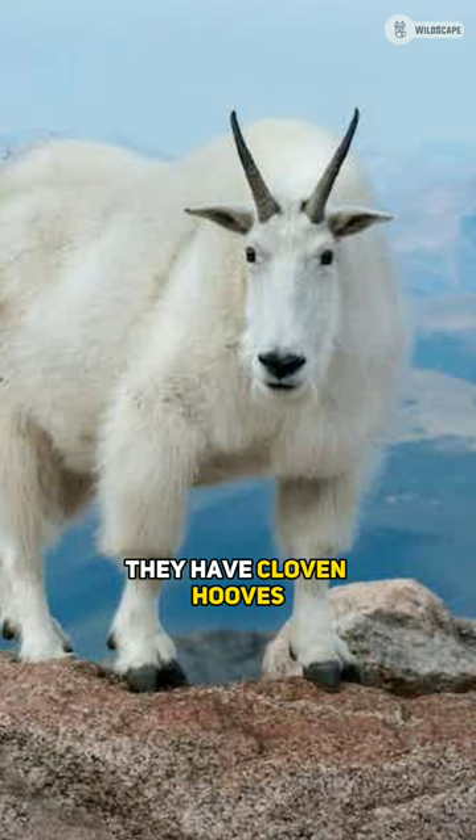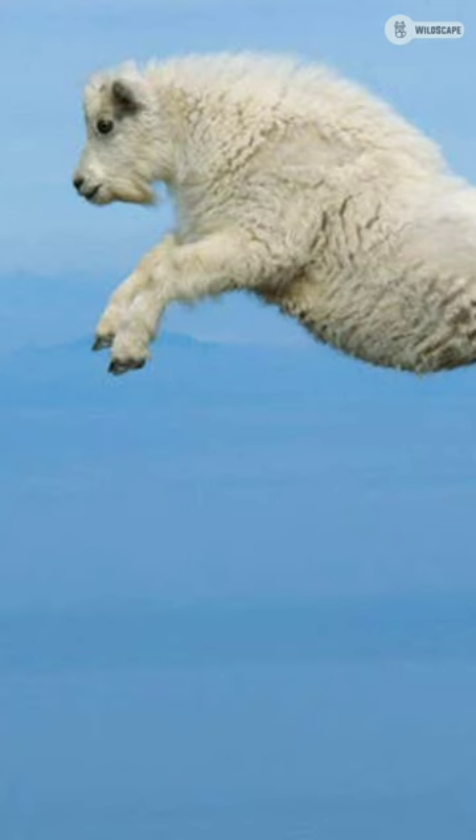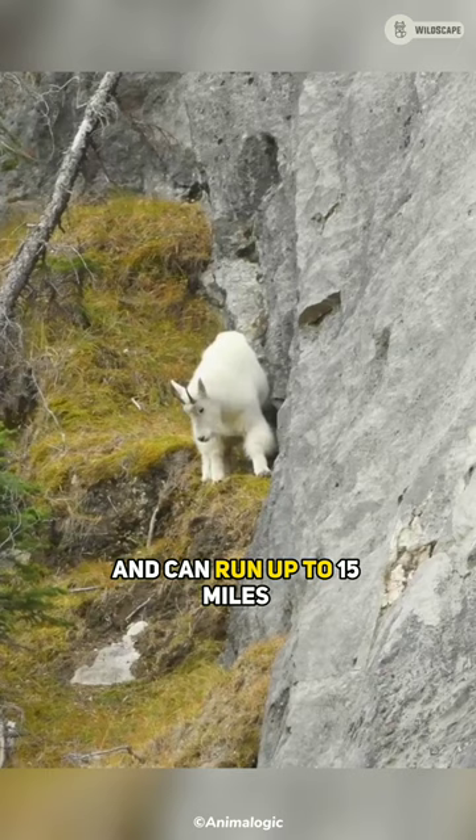They have cloven hooves with two toes that spread out to improve balance, and rough pads under each toe that provide grip. It can leap nearly 12 feet in a single bound and can run up to 15 miles per hour on uneven terrain.